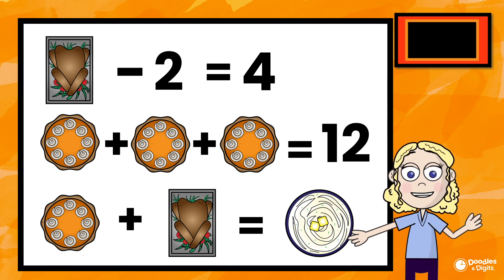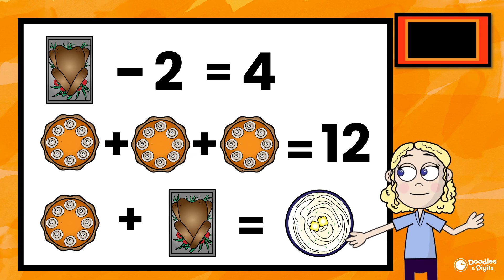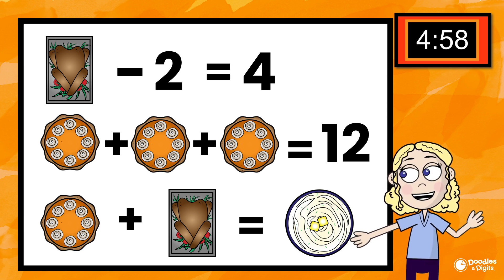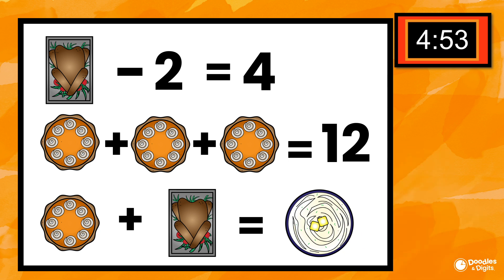The best mathematicians take their time and make sure that they get the problem correct. All right, here's the timer. Try your best, try different strategies, and then we'll go over what I did at the end.